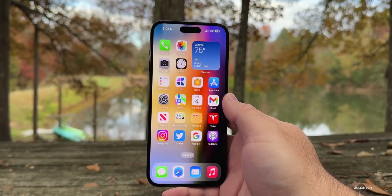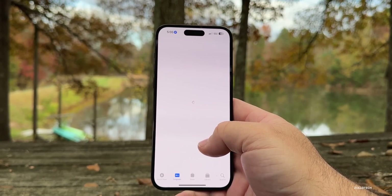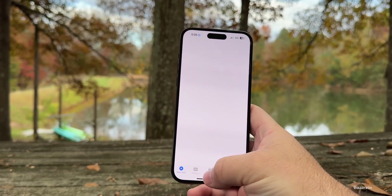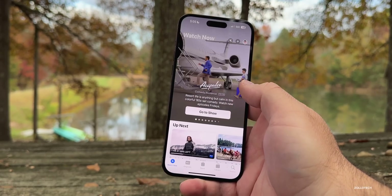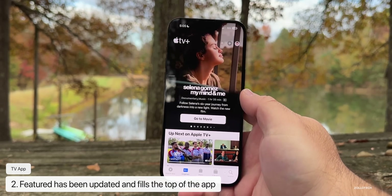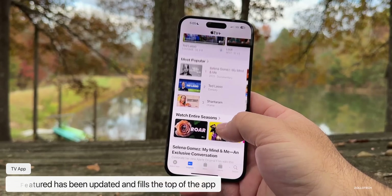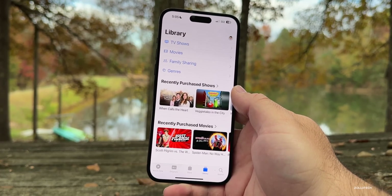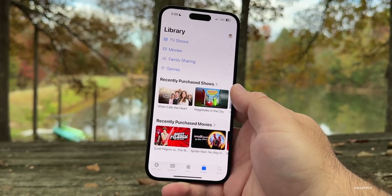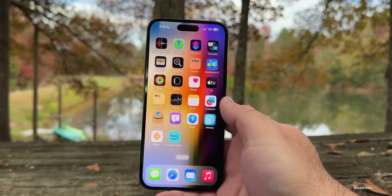In the TV app, many people are saying the featured section has changed. If you go into Watch Now, under Originals there's now a very large, intrusive featured section showing new movies. It gets in the way of what you actually want to see in the library. Some people will probably like it, but it's a very prominent featured section — and you may already be seeing it on iOS 16.1 as well.